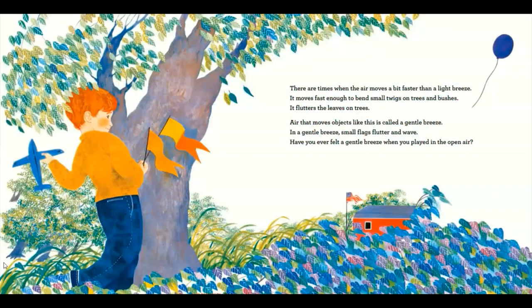There are times when the air moves a bit faster than a light breeze. It moves fast enough to bend small twigs on trees and bushes. It flutters the leaves on trees. Air that moves objects like this is called a gentle breeze. In a gentle breeze, small flags flutter and wave. Have you ever felt a gentle breeze when you played in the open air?